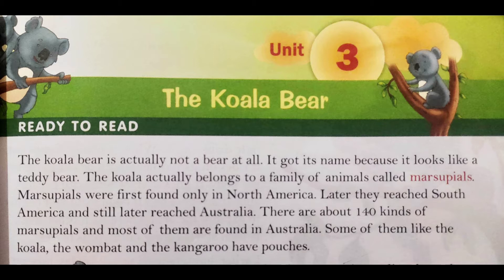This story is about a bear who looks like a teddy bear. Some animals are found in Australia; some of the best known Australian animals are the kangaroo, koala, and wombat. So let's read.